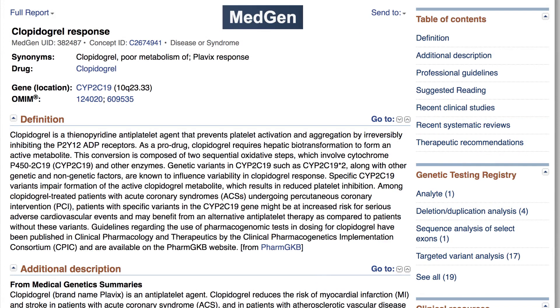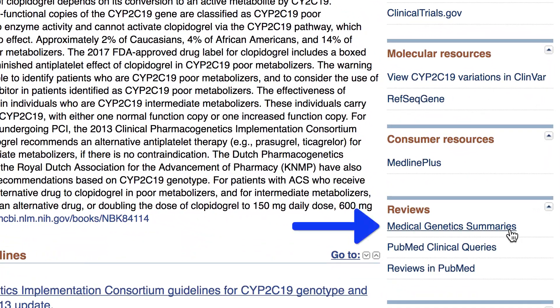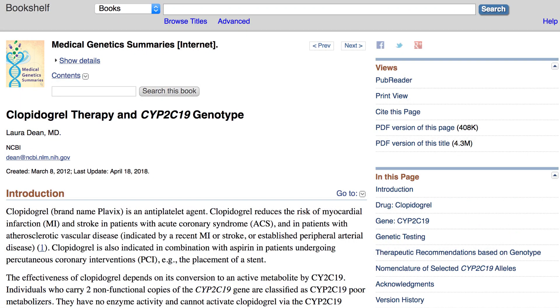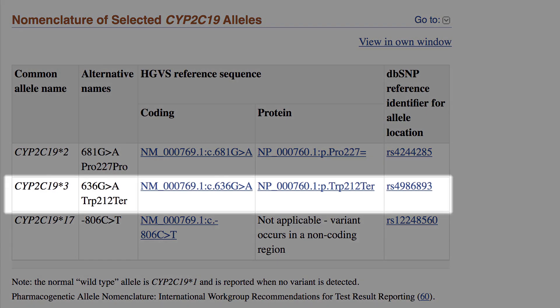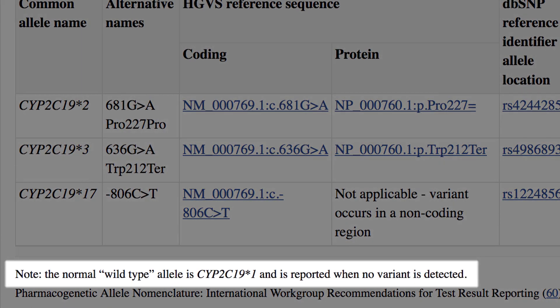So what are some options now that the genetic variant is known? First, the practitioner might want to verify the name of the variant given in the test report. They can do that by following the Medical Genetic Summaries link on the original MedGen page for clopidogrel response, then following the link to Nomenclature of CYP2C19 Alleles. Here we see that the Trp212 termination allele has the common name CYP2C19*3, and we see a note that the normal, or wild type, allele is designated star 1.